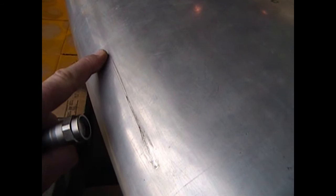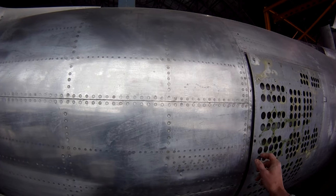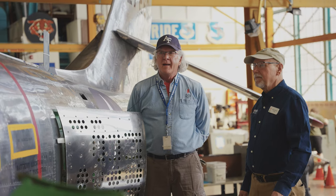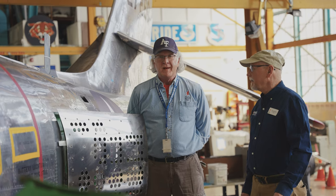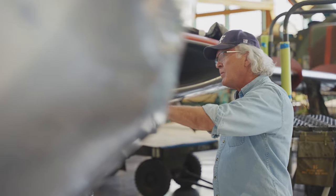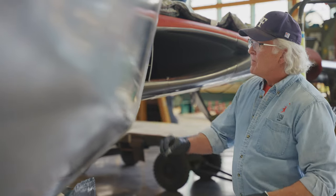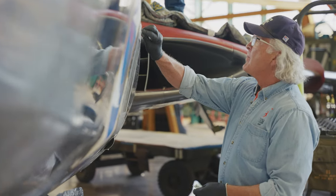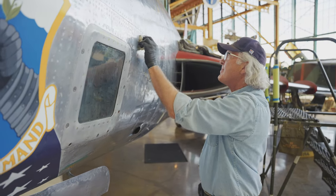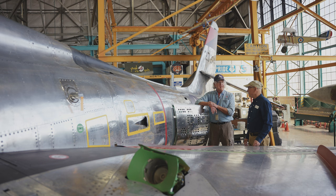This airplane arrived in 1993. When it got here, the entire airplane was painted gray. They stripped all the paint off and ended up with a very dull silver airplane with a lot of leftover paint residue that made it look pretty messy. The only way to address it was with aluminum wool and elbow grease. It took four and a half years to get the shine it has now — a few square inches at a time. The power tool trick didn't work; it was wax on, wax off.